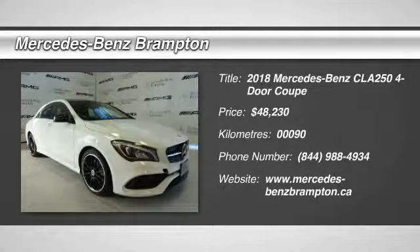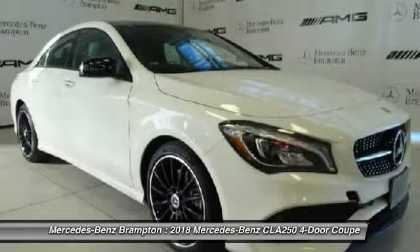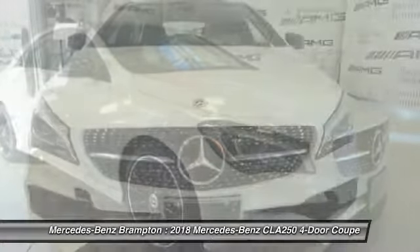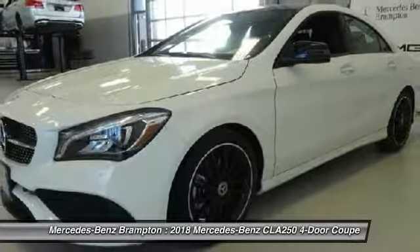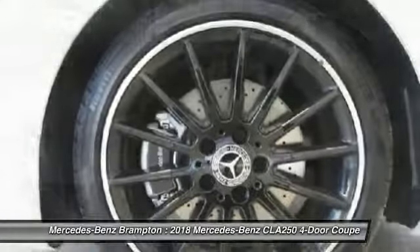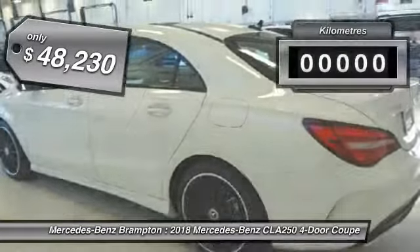Take a ride in the 2018 CLA. The CLA comes with impressive handling, excellence, and luxury interiors. It has amazingly sleek lines, which also reduces the coefficient of drag to minimal, making it very aerodynamic, and is priced below $50,000.